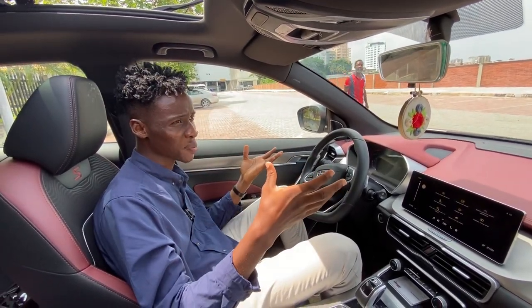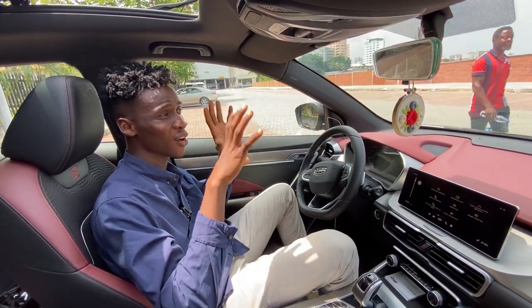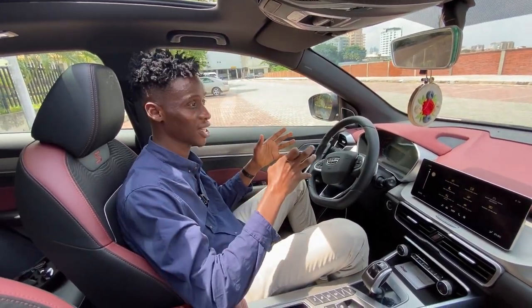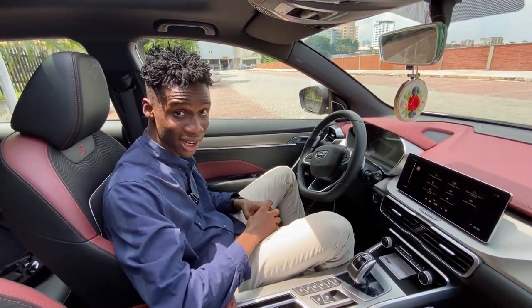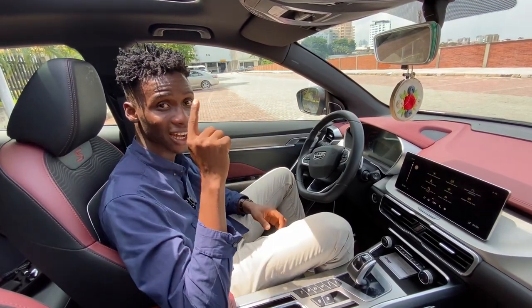The RAV4 might have a little bit more space, and because it's a Toyota, we all know Toyota is reliable. But I will surely pick the Geely over it, because this car also gives you a 5-year warranty on the drivetrain and everything.